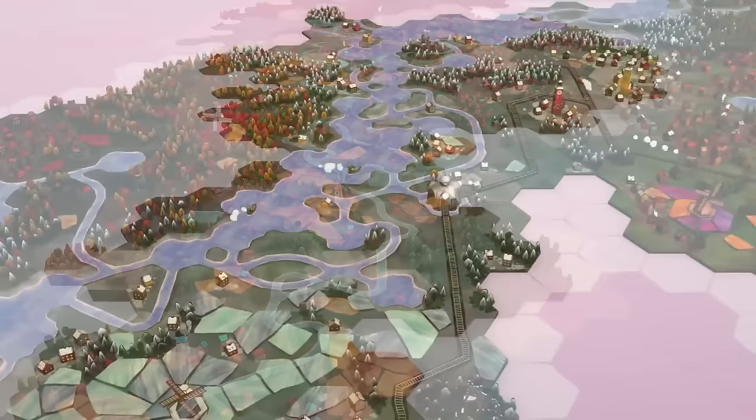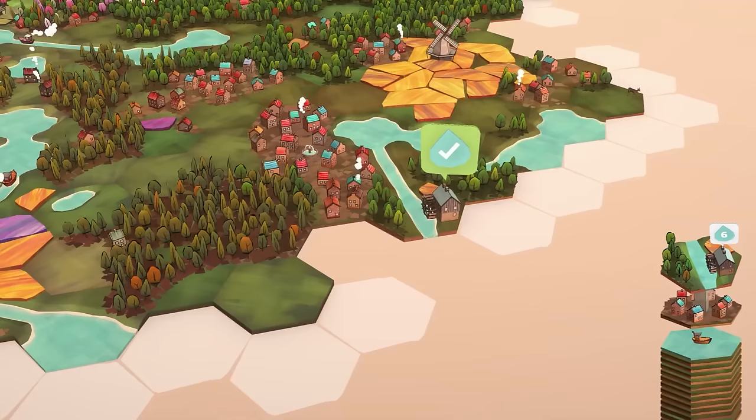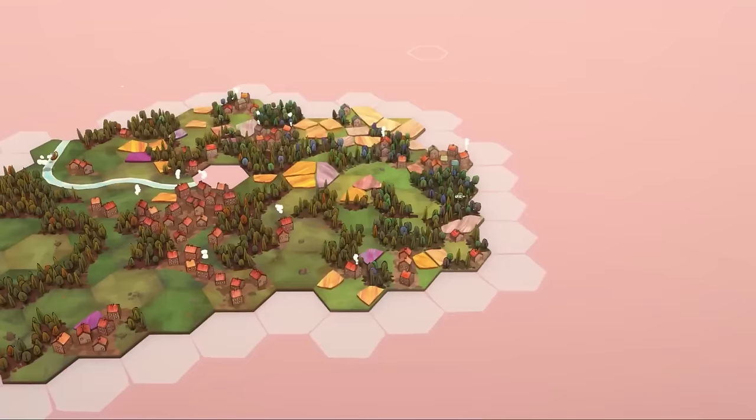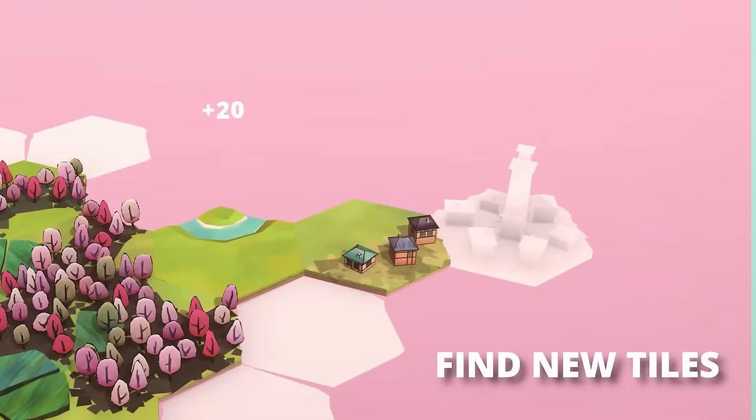Then we have Dorfromantik — such a good and soothing puzzle game. It's so satisfying and I don't feel annoyed whatsoever playing it. You get these hexagonal tiles with different environments — forests, rivers, plains, little villages — and you need to match up the edges. As you connect them you build a beautiful landscape tile by tile, making your villages and forests larger. You can play just for fun or get scored on it competitively, and you earn more tiles when pieces line up perfectly. One of my favorite little puzzle games and a lot of fun.